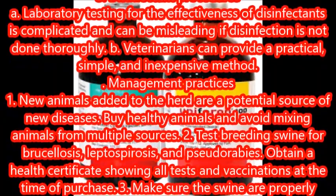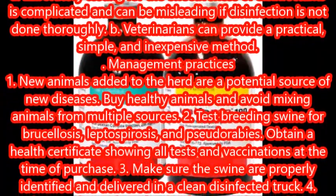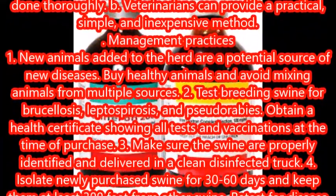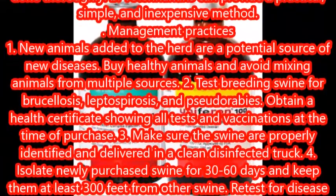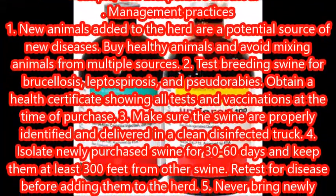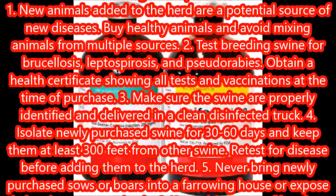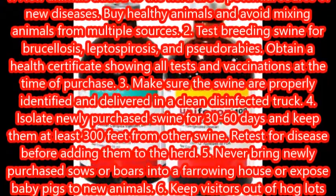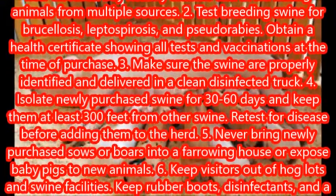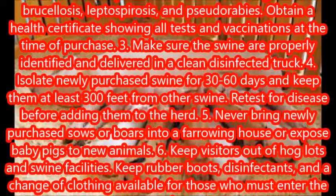Management practices: new animals added to the herd are a potential source of new diseases. Buy healthy animals and avoid mixing animals from multiple sources. Test breeding swine for brucellosis, leptospirosis, and pseudorabies. Obtain a health certificate showing all tests and vaccinations at the time of purchase. Make sure the swine are properly identified and delivered in a clean, disinfected truck.